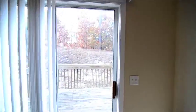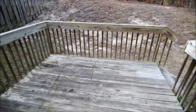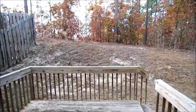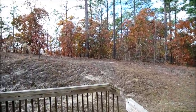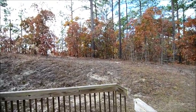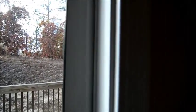Now we'll take a look out back through the sliding glass door. This leads us to the backyard where we have a small wood deck, so you can enjoy some outside entertaining. The backyard backs up onto a nice wooded area, giving you privacy on that side. You share the other space back there with your neighbors.